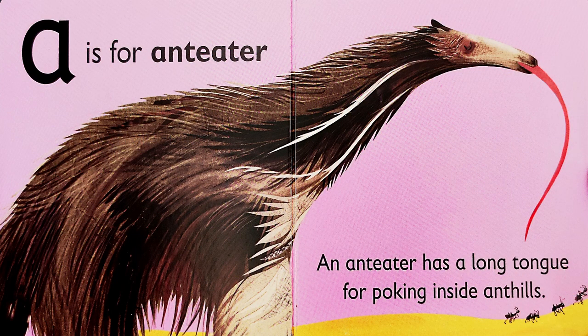A is for A — ant eater. An ant eater has a long tongue for poking inside ant hills. Why? To eat up the ants, of course! Not only that, but their tongue is actually sticky, too, so that it's easier for them to slurp up the ants.